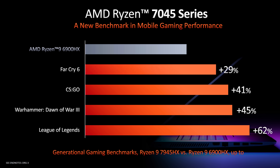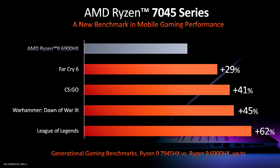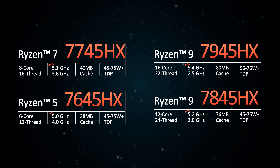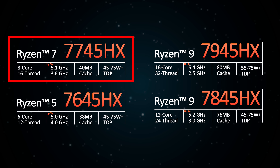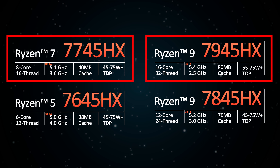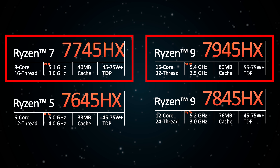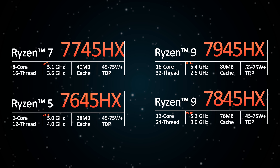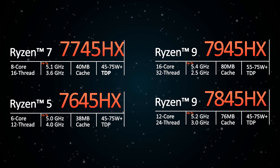The GPU used in AMD's comparison wasn't specified, but hopefully it's the same one for each laptop — I'll be sure to compare it myself as soon as possible, so make sure you're subscribed. We can also see the specs for the other HX chips here. It's really only the Ryzen 9 options that have lots of extra cache, as the Ryzen 7 7745HX has half the amount of the Ryzen 9 7945HX. This could mean that Ryzen 9 in gaming laptops actually matters this year, because last year's Ryzen 7 6800H and Ryzen 9 6900HX had the same 20MB of cache and the performance difference wasn't that big.